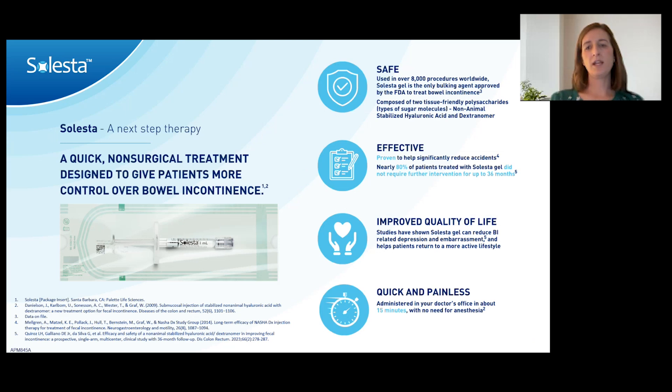Celesta is safe — over 8,000 procedures have been done worldwide, and I did one today. I've not had a patient have a complication from it, though I know it's possible. Patients tolerate it really well. It's been proven to have the potential to improve quality of life. The big benefits are that it's quick, it's painless, it can be done in your office without sedation, and it takes 15 minutes or less — and that's a big deal for patients.